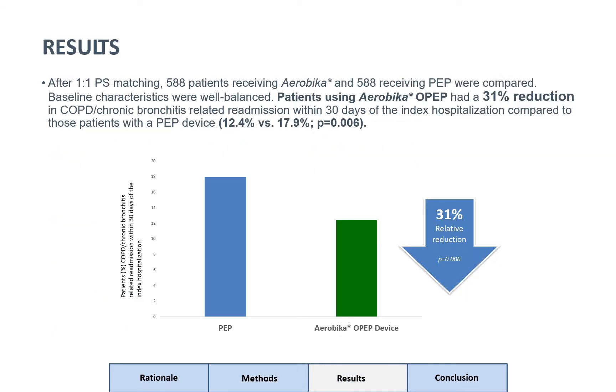After one-to-one propensity score matching, 588 patients receiving the OPEP device and 588 patients receiving PEP devices were compared. Baseline characteristics were well balanced. The chart below shows that patients using the OPEP device had a statistically significant 31% reduction in COPD chronic bronchitis related readmissions within 30 days of the index hospitalization compared to those patients with a PEP device.